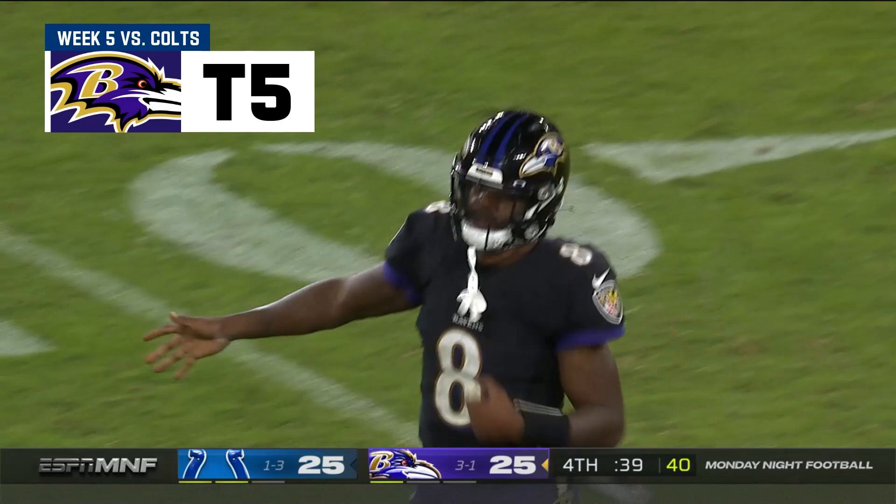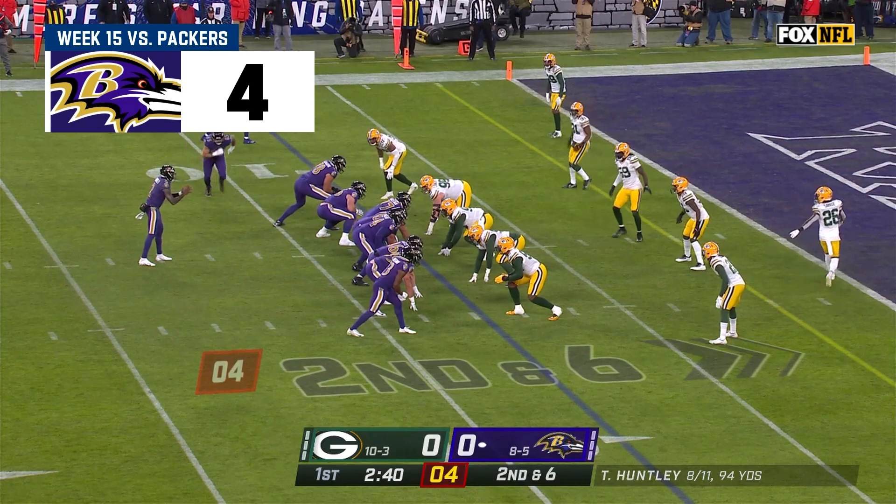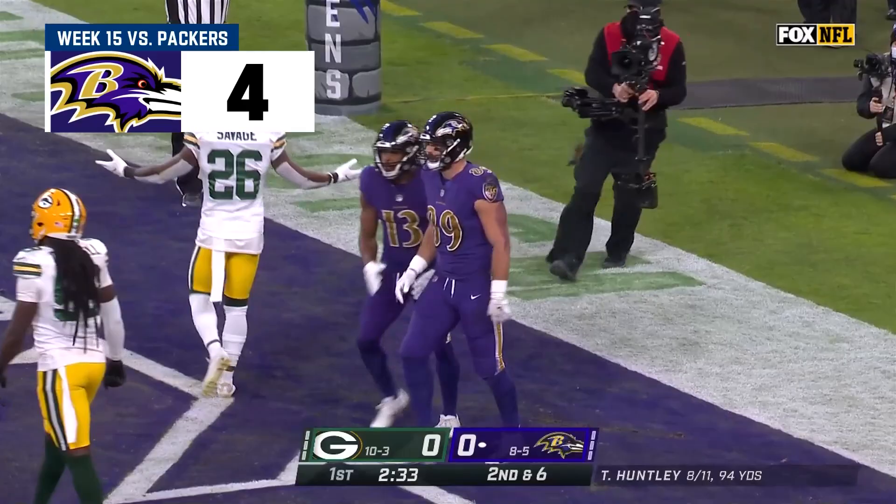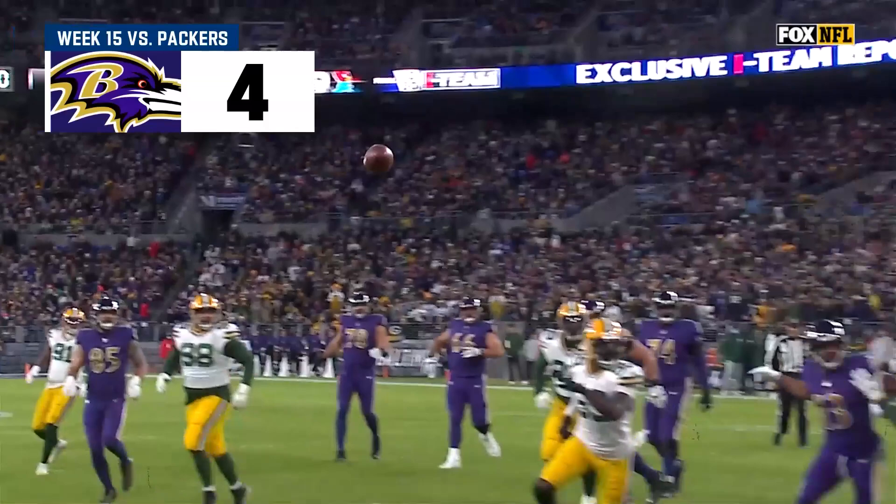Second down at six. Huntley in trouble again, out to his right, throws to the end zone — and caught! Andrews! What a start. Touchdown, Ravens. And that's the most difficult part of this play — being able to haul that in.